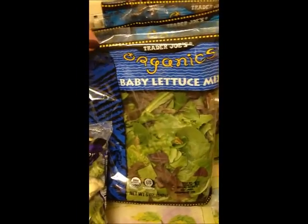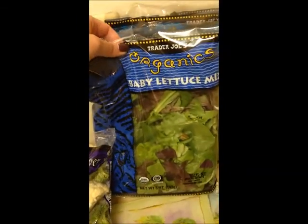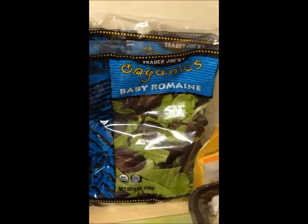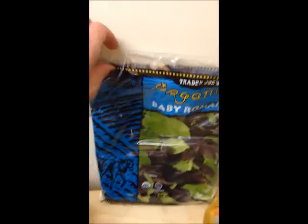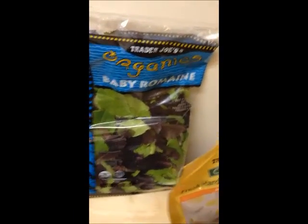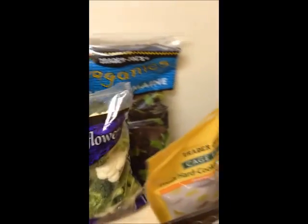I get tons of greens. You can get whole greens and cut and wash them yourself, but I like to get the bagged lettuces and just wash and eat. Today I got a baby lettuce mix and romaine. I love baby lettuces — they have a mild flavor and take on olive oil and vinegar nicely, which is what I usually use.